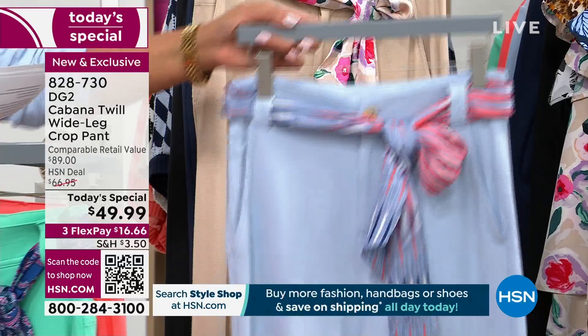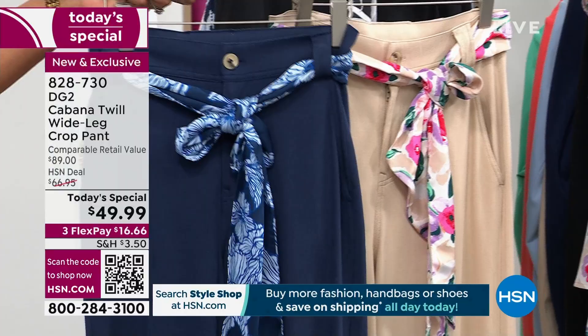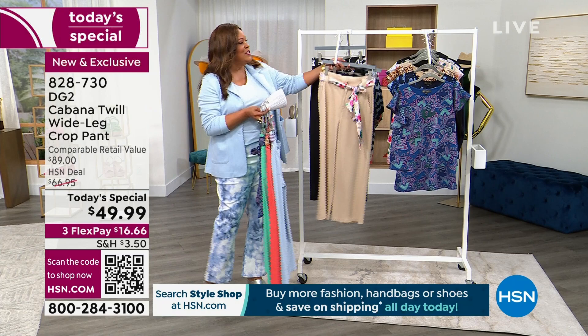This is what I wore in the last hour from head to toe — the navy jacket and the navy pant. We have the top that goes back with the sash. We also have it in sleek, sophisticated black. This is a crop pant, so you wear it to show off your shoes, but you don't have to babysit it. It's easy and comfortable.